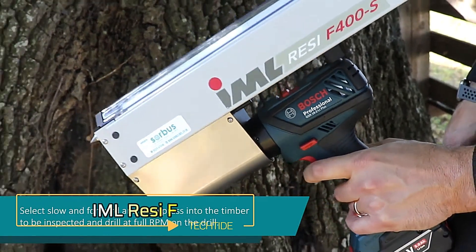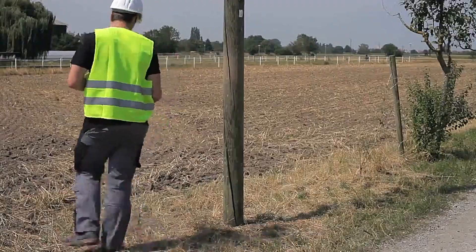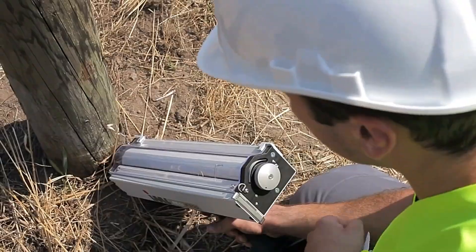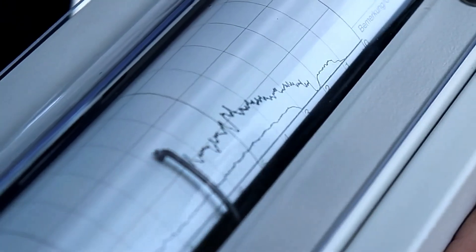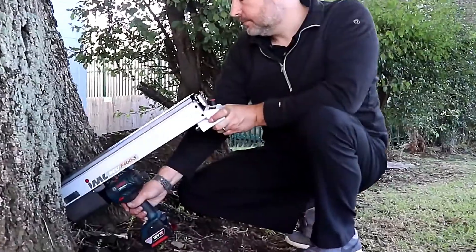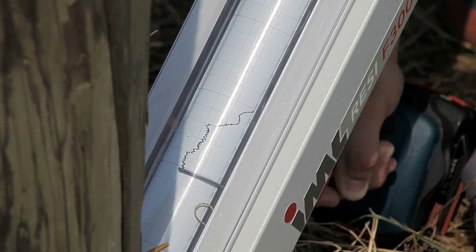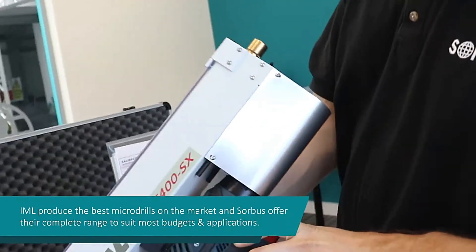IML Resi-F Precision Wood Sclerometer. The IML Resi-F is an innovative attachment that transforms your drill into a highly precise wood sclerometer. With a price tag of $3,127, it offers advanced capabilities for inspecting live trees, bridge supports, playground equipment, and other wooden structures. The device provides immediate documentation of results, making it easy to identify issues like rot. With a single 5-hour battery charge, you can take up to 50 measurements reaching depths of up to 50 centimeters. This tool is a valuable asset for professionals needing reliable wood condition assessments.